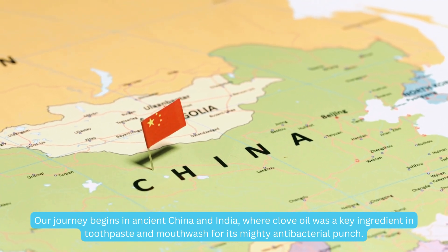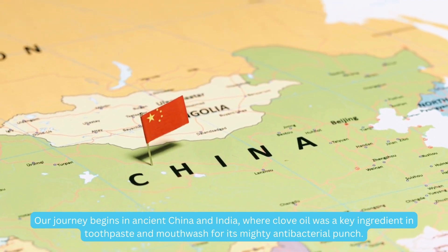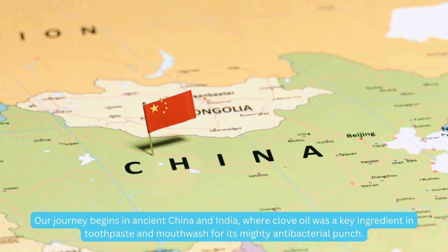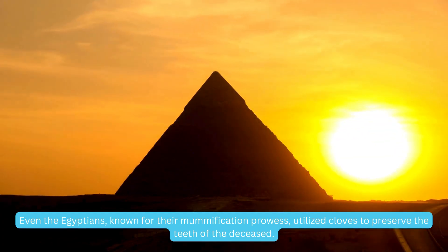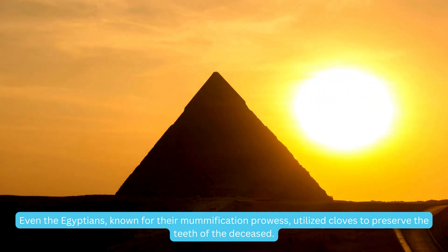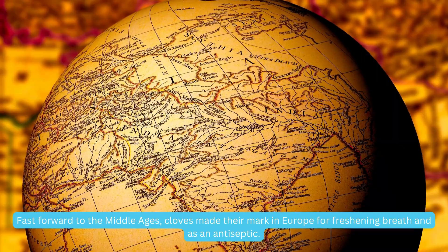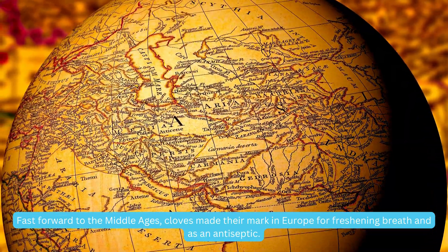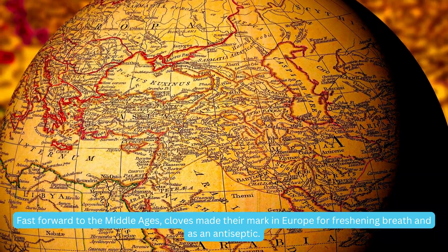Our journey begins in ancient China and India, where clove oil was a key ingredient in toothpaste and mouthwash for its mighty antibacterial punch. Even the Egyptians, known for their mummification prowess, utilized cloves to preserve the teeth of the deceased. Fast forward to the Middle Ages, cloves made their mark in Europe for freshening breath and as an antiseptic.